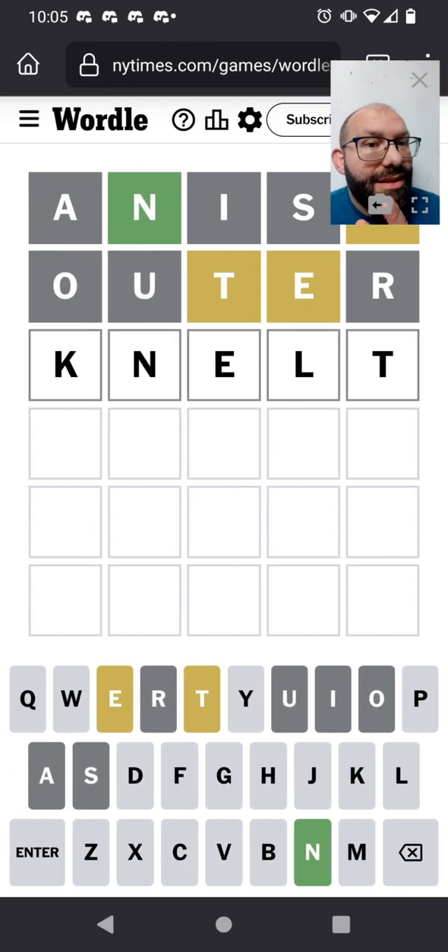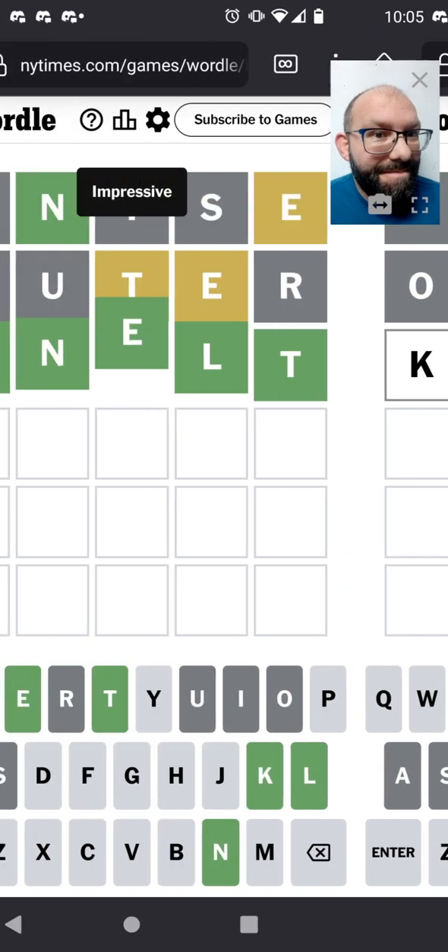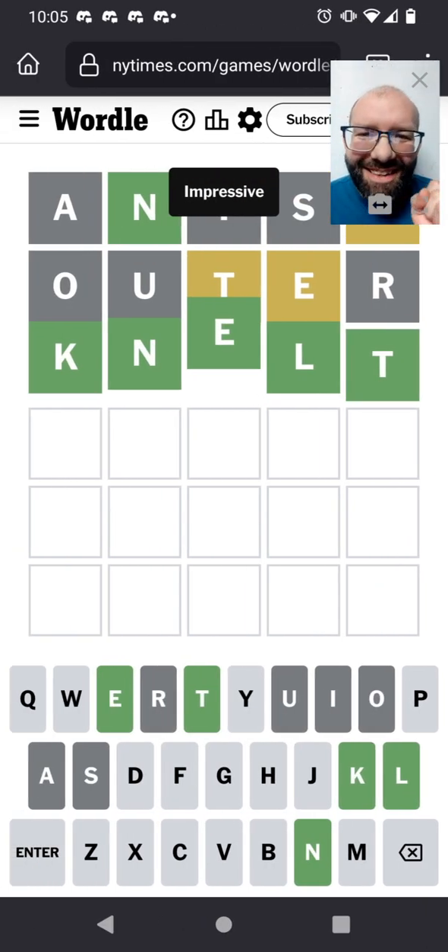Knelt. I feel pretty good about this one. Knelt. Yes! Got one in three again. Love it.